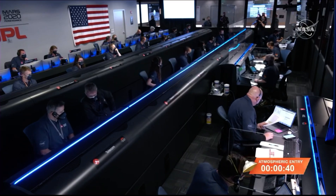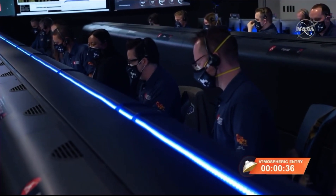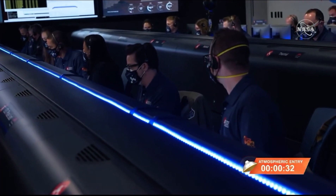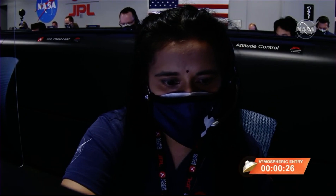MROs are in received mode. We have confirmation that the Mars Reconnaissance Orbiter is now relaying data from Perseverance. We're about 30 seconds from entry interface. Perseverance is going about 5.2 kilometers per second and is about 190 kilometers altitude above the surface of Mars.